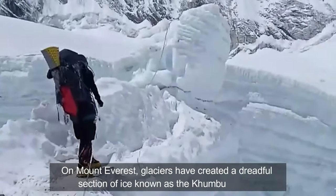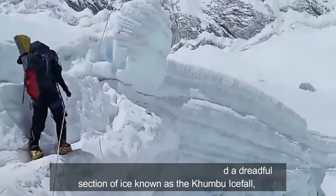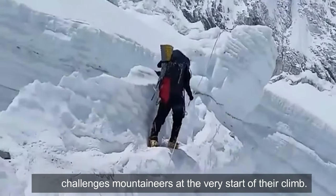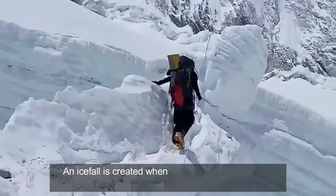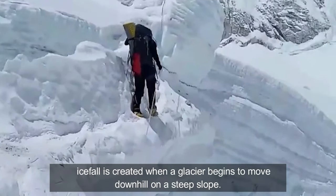On Mount Everest, glaciers have created a dreadful section of ice known as the Khumbu Ice Fall, which challenges mountaineers at the very start of their climb. An ice fall is created when a glacier begins to move downhill on a steep slope.